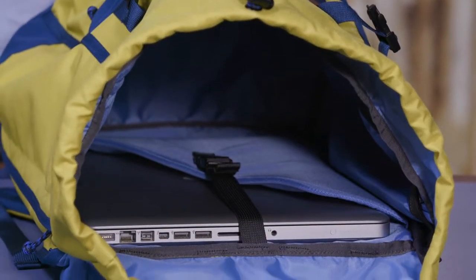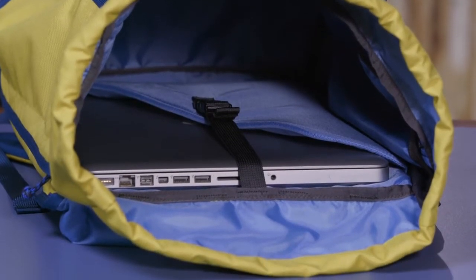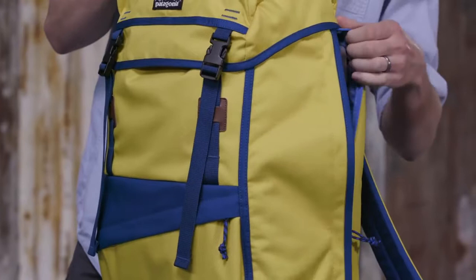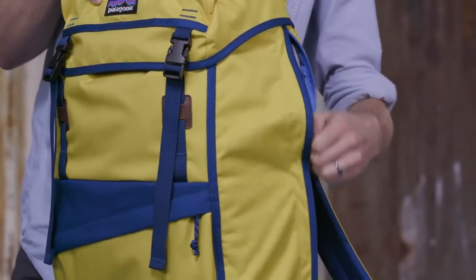Inside, a raised padded sleeve holds and protects most 15 inch laptops and secures with a buckle. A side zipper allows for easy access to your laptop without opening the top of the pack.